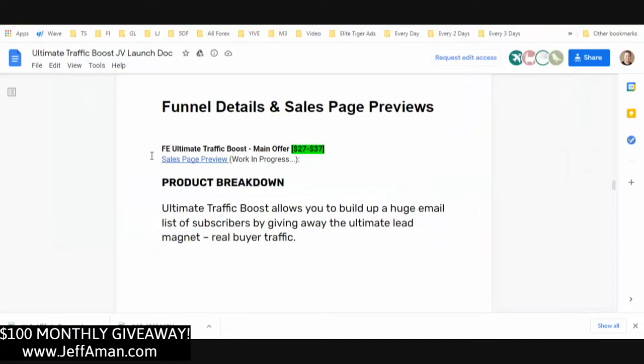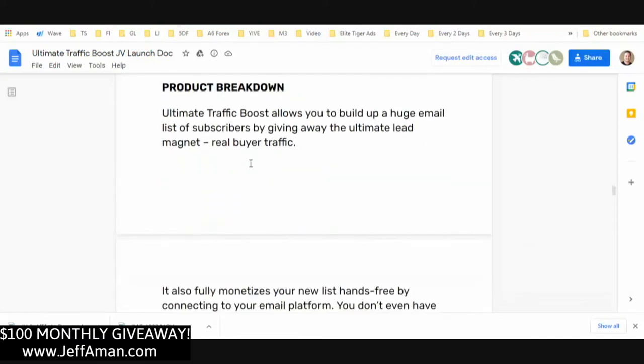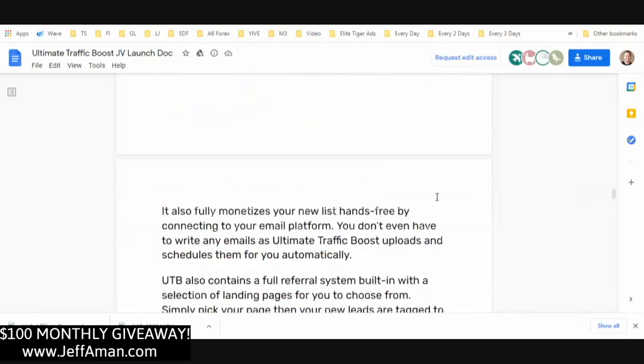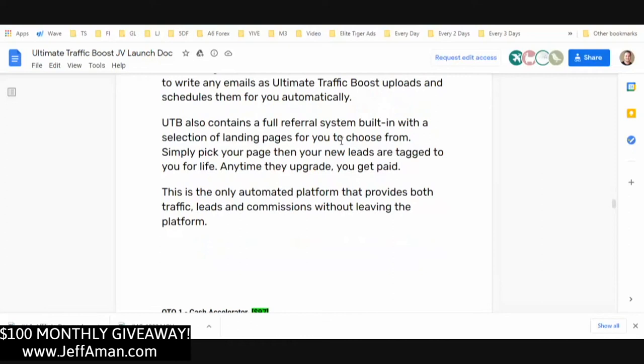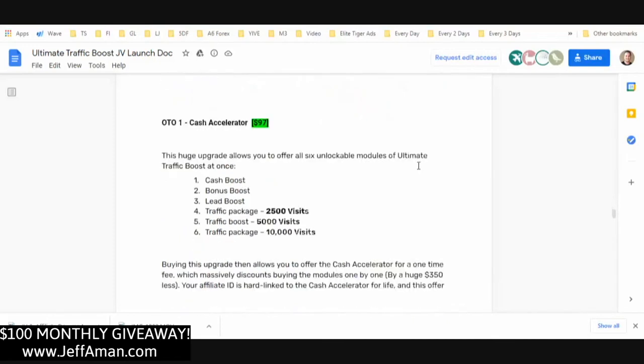The front end — Ultimate Traffic Boost — is $27 to $37. It allows you to build a huge list of subscribers by giving away the ultimate lead magnet: real buyer traffic. It also fully monetizes your new list hands-free by connecting to your email platform. It's also got a full referral system built in with a selection of landing pages for you to choose from.